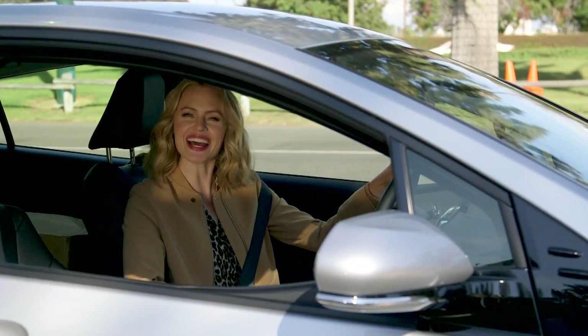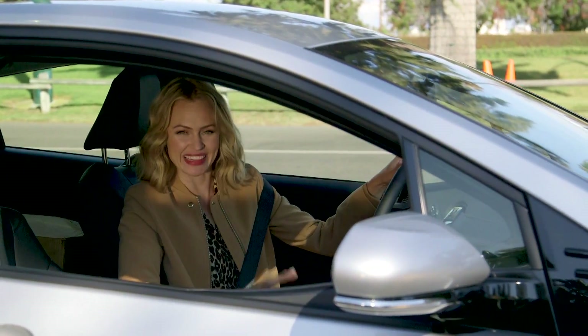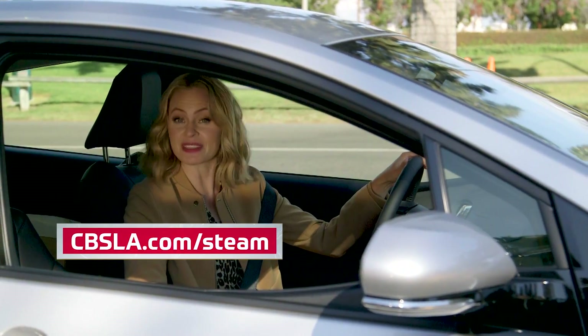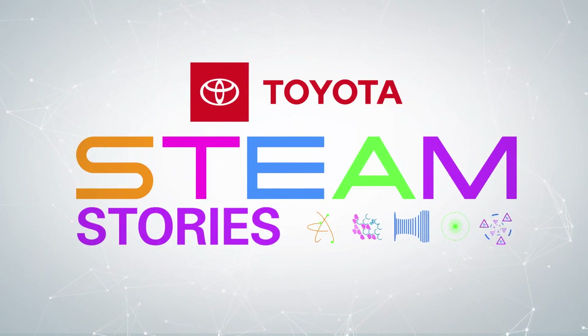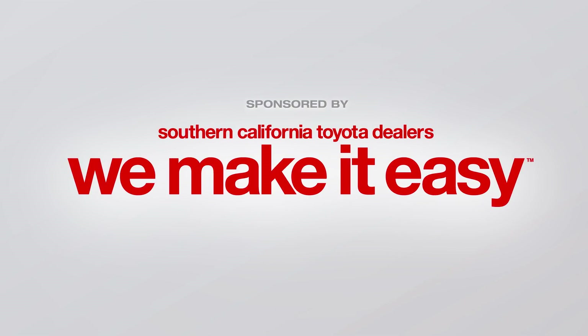You can see more of what it takes to make Knott's Scary Farm a truly terrifying place at cbsla.com/steam. Until next time, I'm Erica Olson. Steam Stories, championed by your Southern California Toyota dealers.